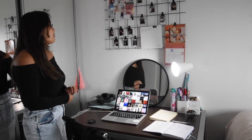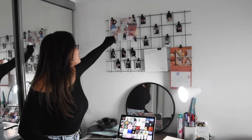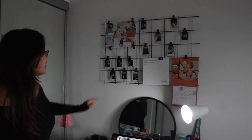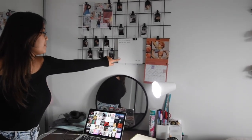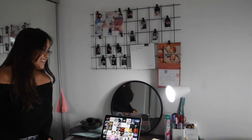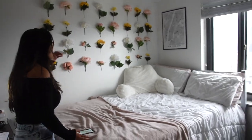Above my desk I have this wall grid thing I got from Amazon. I have a mood board here for the school year so I can stay on top of my goals, and then I have a bunch of polaroids with my friends, this coat that I made, and this BTS-themed calendar that my friend bought me for Christmas last year.